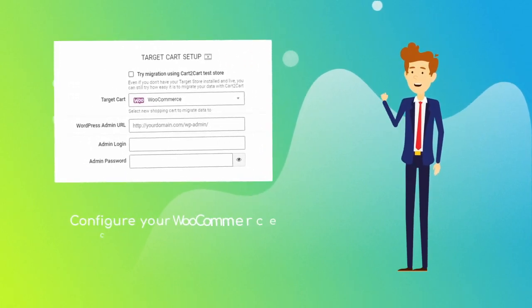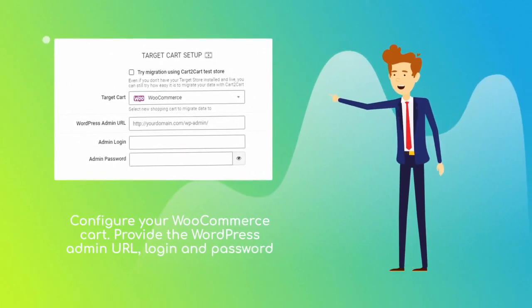Next, set WooCommerce as your target cart, and provide its admin URL, login, and password.